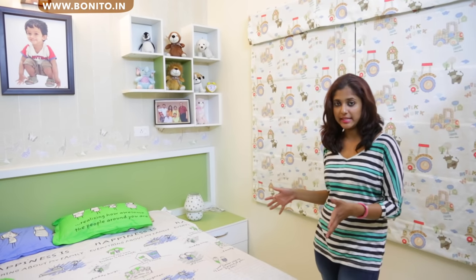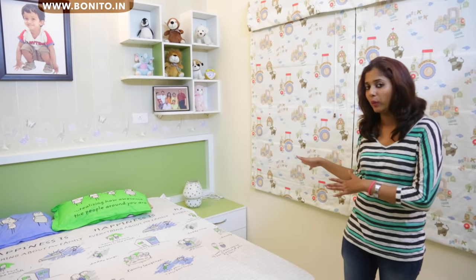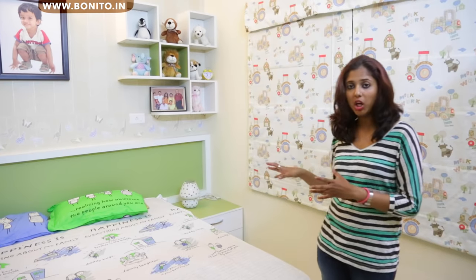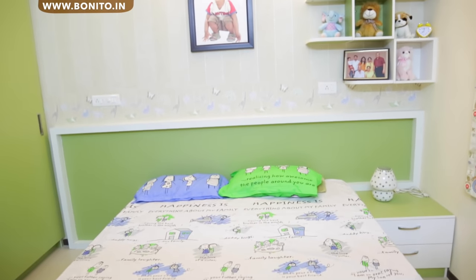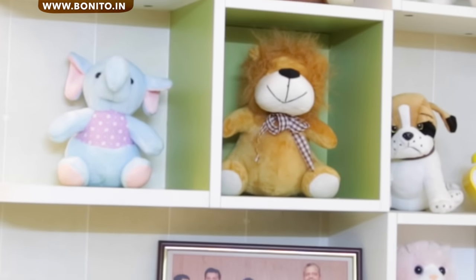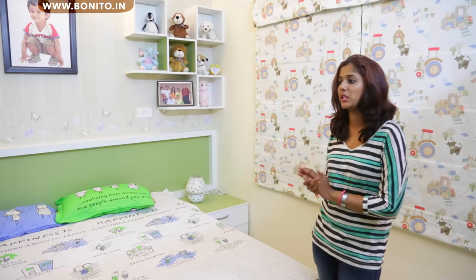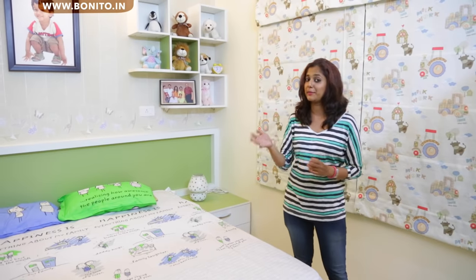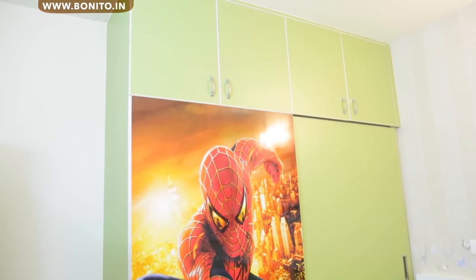On this side we have a queen-size bed with storage below. We have a side table on one side of the bed with two drawers for storage. The headboard of this cot continues very interestingly and asymmetrically towards the other side of the bed. As a display unit, we have used pigeon holes, and the wallpaper and curtain are matched to the theme of this room. On this side we have a slider wardrobe that has a Spider-Man digital laminate on it, and on top we have the loft.